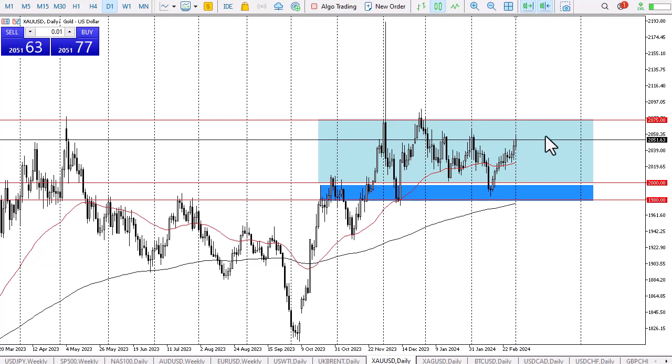The 2075 level is an area that I think if we can break above there, then we can truly take off in some type of FOMO trade. That being said, it's going to take a lot of work to get there. If we can get there and break above it, then I think gold really starts to take off.